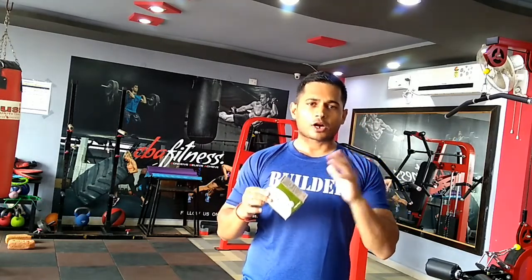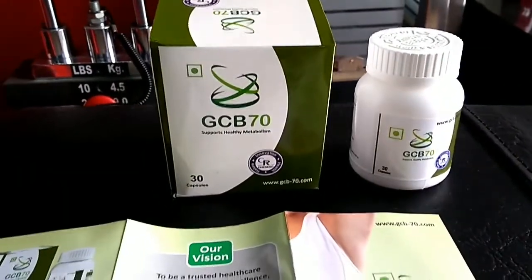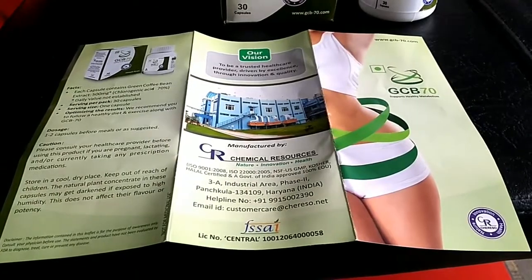I'll now bring the camera close to the supplement and show you the claims the company is making on this product, how the product looks, and finally my verdict on whether you should try it or not. Let me bring this supplement close so you can see it while I give you the running commentary.